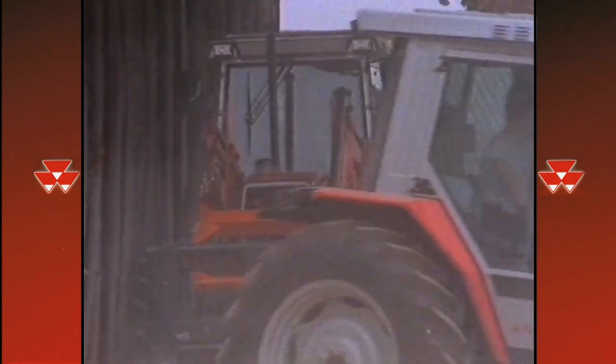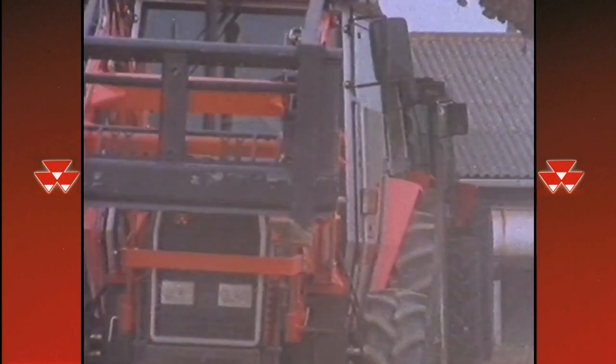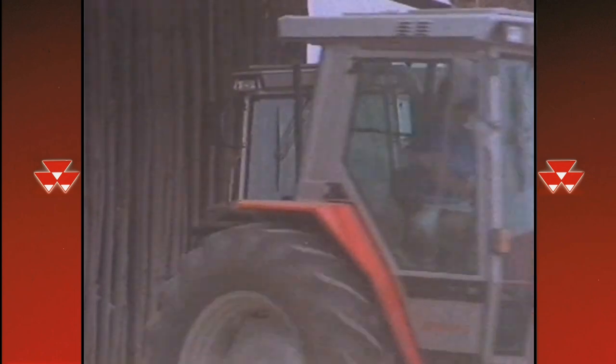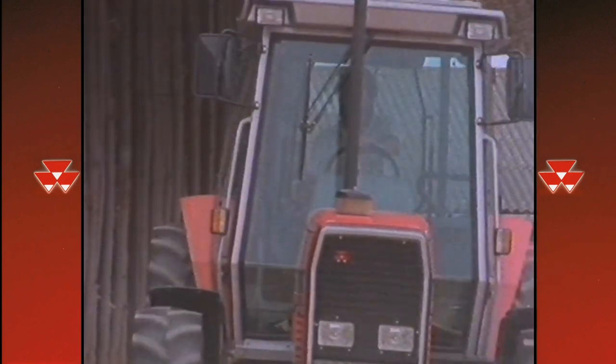This is the Massey Ferguson 3000, the ultimate tractor for the 90s. High specification, high performance, high productivity, high technology — brought down to Earth.